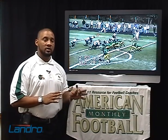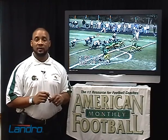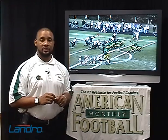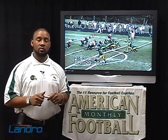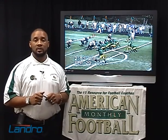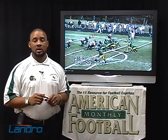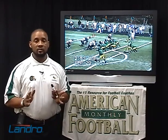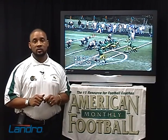We'll talk about our scheme versus a 30, a 40, and a 50 front defense and how you can make easy adjustments versus the blitz. Running this offense we averaged 37 points a game, up from 22 points a game in previous years. This offense is easy to run, with a very easy audible system and check system. Any team can run it, and it's very useful at the high school and college level.